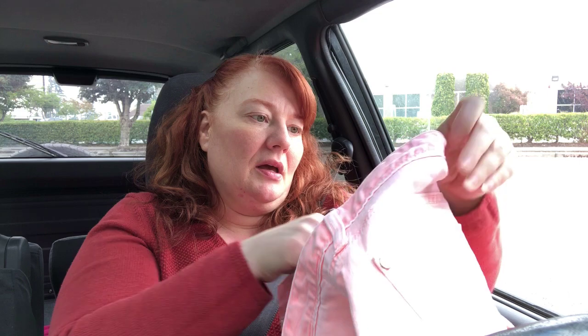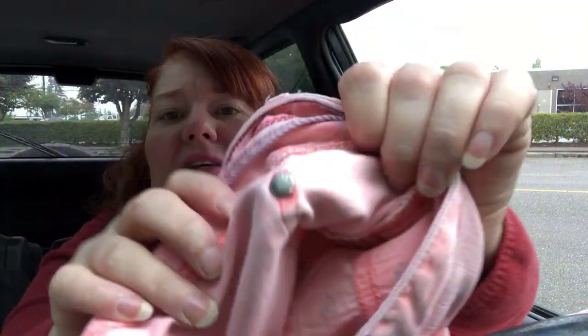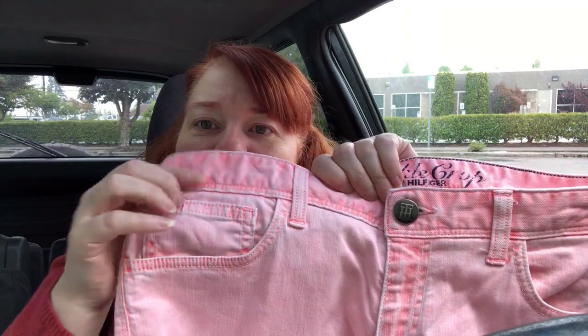I found these Tommy Hilfiger skinny crop jeans and I hope they're real, but the grommets on the outside have the T and H, and on the inside they say Tommy Hilfiger. I assume if you're going to make a knockoff, you're not going to stamp all your grommets. It's a cool faded wash — really cool — and it's skinny. Has zips on the leg and looks practically brand new.